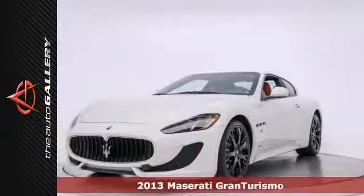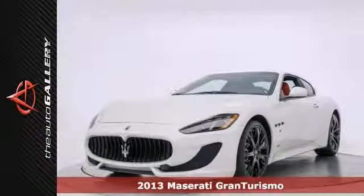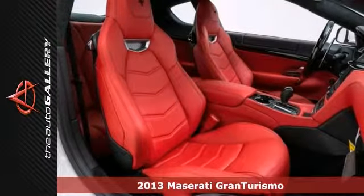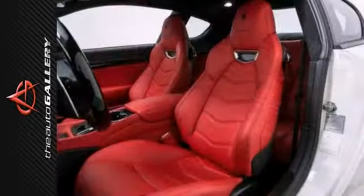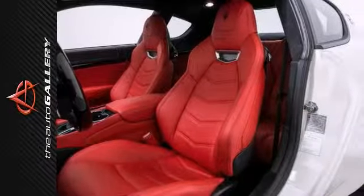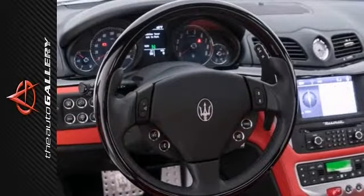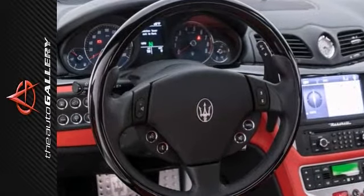The Auto Gallery is thrilled to present this impeccable 2013 Maserati Gran Turismo Sport Coupe. With ZF 6-speed automatic transmission, this vehicle is simply exceptional and boasts a list of options that include glossy black Neptune wheels.